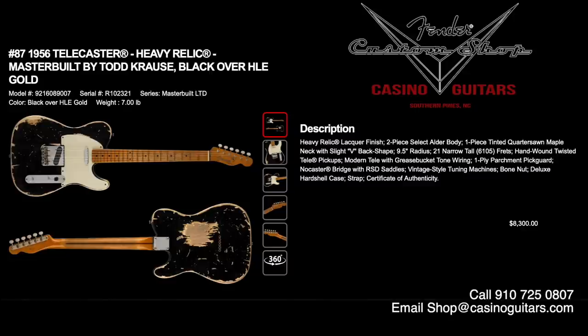Number 87 is built by Todd Krause — I own a Todd Krause Tele and can personally testify he makes unbelievable Telecasters. He's built guitars for Jeff Beck, Keith Richards, and Eric Clapton. Number 87 is a 1956 Telecaster in heavy relic, black over HLE gold, priced at $8,300. Heavy relic lacquer finish, two-piece select alder body, one-piece tinted quarter-sawn maple neck with slight V back shape, 9.25 inch radius, 21 narrow tall frets, hand-wound twisted Tele pickups, modern Tele with grease bucket tone wiring, one-ply parchment pickguard, and NoCaster bridge with RSD saddles. I have a shell pink one — I love it. Thank you, Todd.